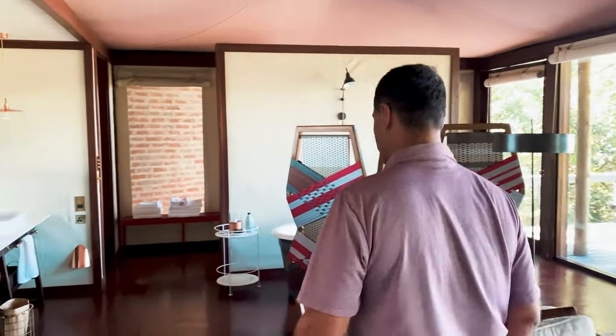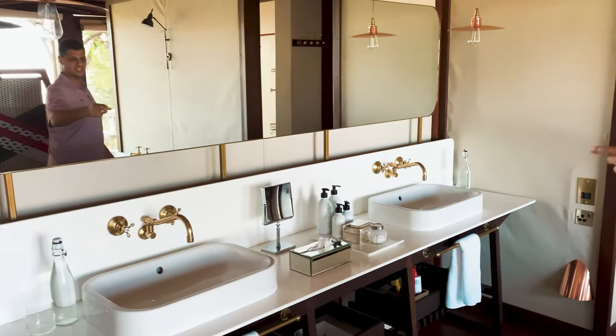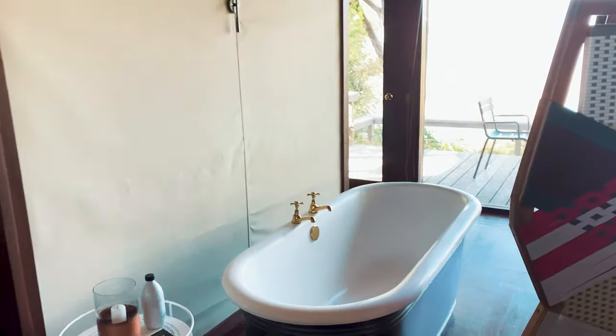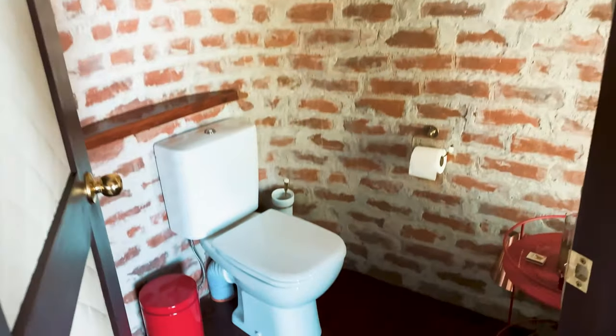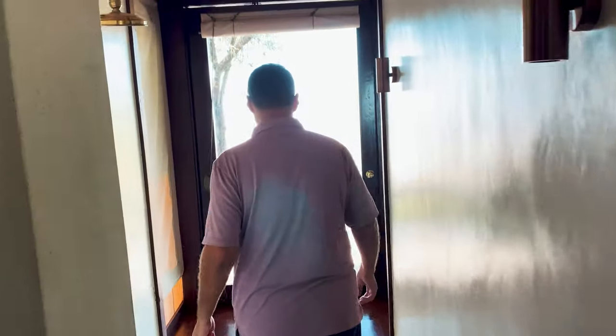Bathtub. Let's walk over and see the bathroom here. Double sinks, Africanology products. Nice deep bathtub. Toilet and huge shower — it's actually a walk-through shower. It's pretty cool.